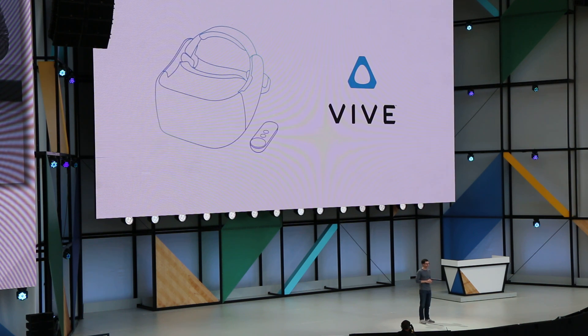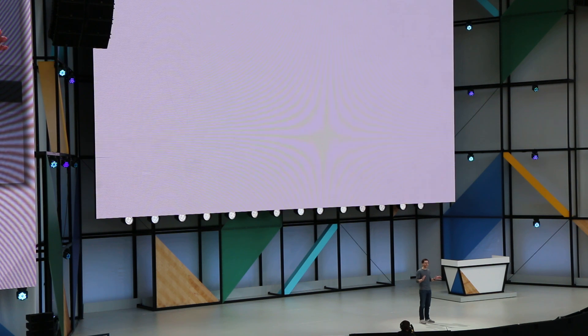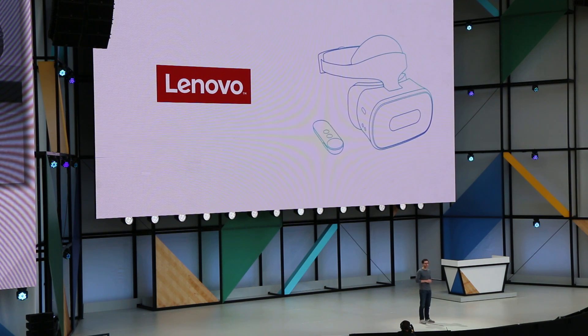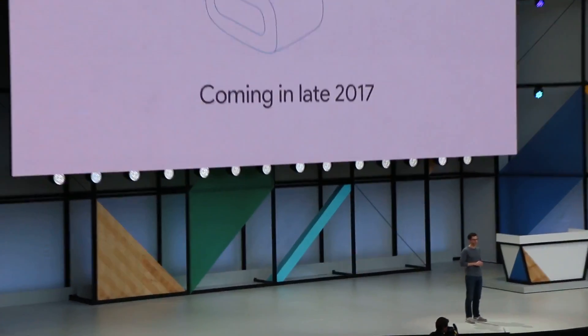We're excited about it. They're a leader in VR, and we're delighted to be working with them on a standalone VR headset for Daydream. And second, Lenovo. We've been partners for years, working together on Tango, and now we're excited to work with them on VR. These devices will start to come to market later this year. That's the update on VR — great momentum with apps, more Daydream-ready phones on the way, and a new category of devices that we think people are going to love.